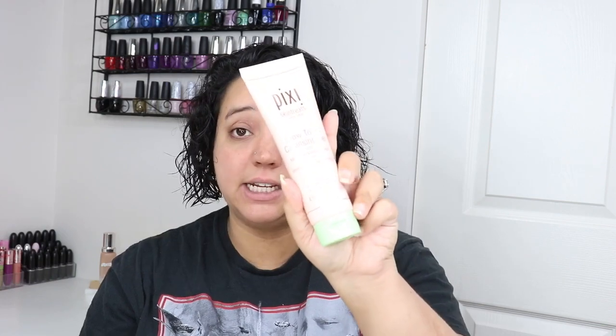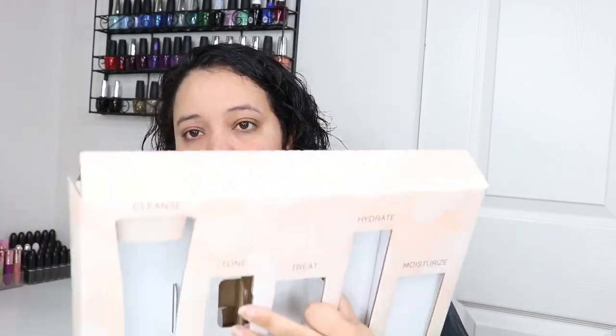So we have the Glow Tonic Cleanser at $18, the Glow Tonic Toner at $15, the Glow Tonic Serum at $24, the On The Glow Moisture Stick at $18, and then the last one is the pH balance gel at $24. Now that we have all the prices out of the way — this box is really huge for what's inside. There's like nothing in here. I thought maybe there was more because it's kind of heavy, but it's just a lot of wasted packaging.